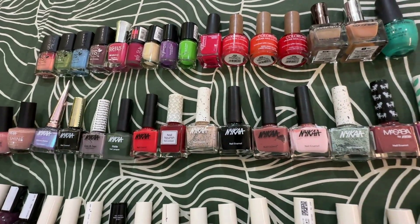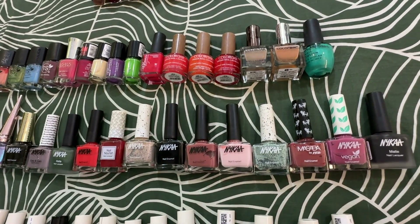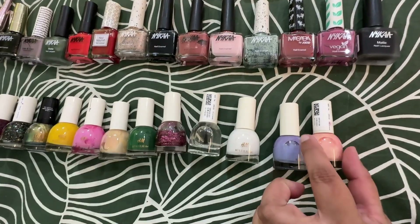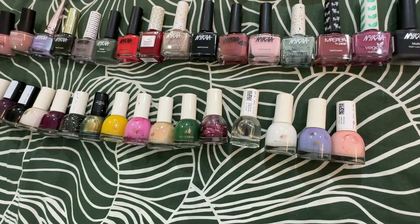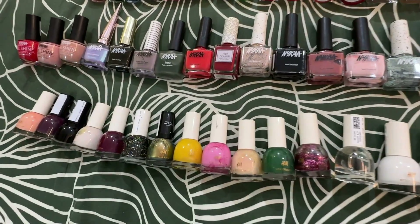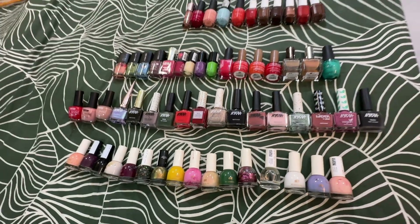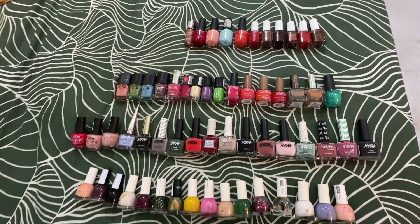So I have a lot of them in plain, shiny, matte, glitter, in all the shades for different color combinations — light color ones, dark color ones, in all the different color tones. I have got this collection.